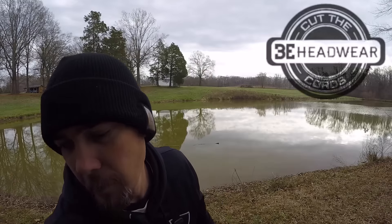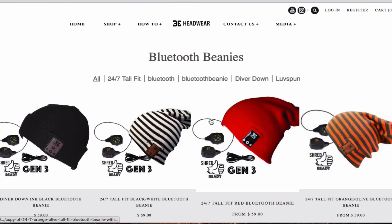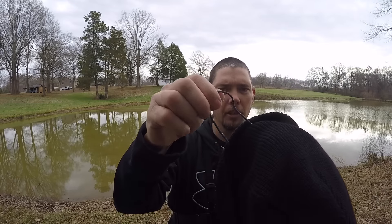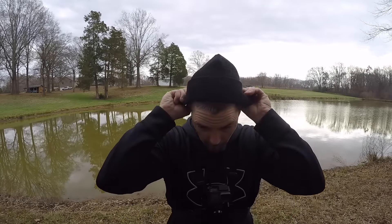The next thing I want to tell you about is this headpiece right here — this toboggan. It's by B-Headwear. They make beanies, they make these toboggans, they make the little strap that goes around that women like to wear. It's Bluetooth — they've got Bluetooth right here. It's got a cord that goes from one speaker to the other. Very, very simple to set up. You can have this thing set up in just a minute. It connects very easily to your Bluetooth device — whatever you want to hook it to: iPod, phone, whatever. And you can listen to music while you're out jogging, fishing, doing whatever on the slopes. Really cool.